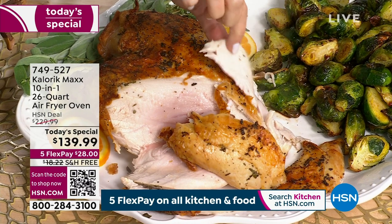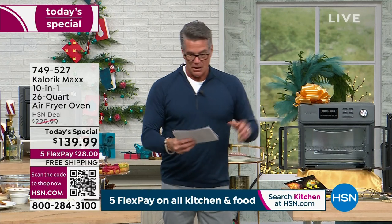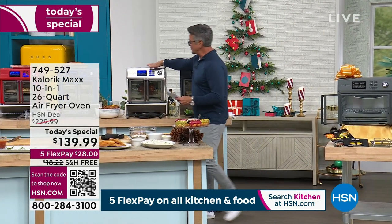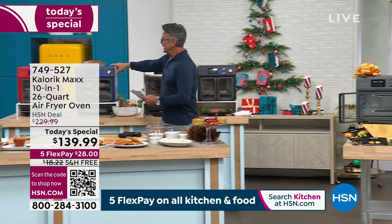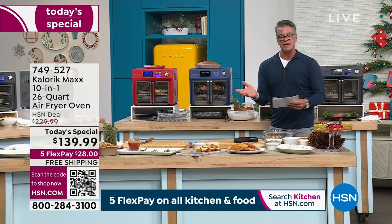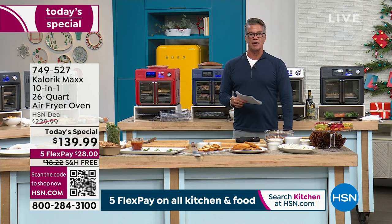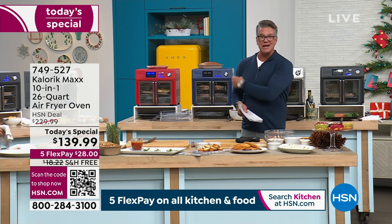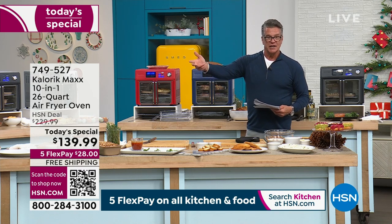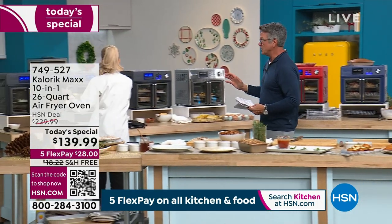Look at the juice coming out of there. $28 is your flex pay and shipping and handling is free. Available in graphite — about 300 left in graphite — also in black, stainless steel which is most popular, cool blue with 200 left, and red. All the baskets and extra stuff you need come with it. How many times do you have people over for the holidays and don't have enough space in your regular oven? Use this in conjunction with your regular oven — do your pies, your side dishes, all that stuff easily.